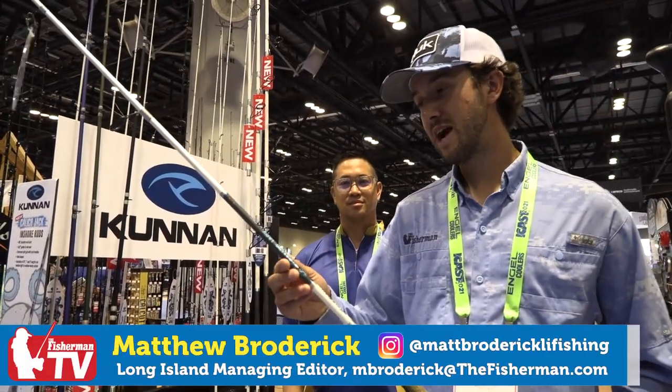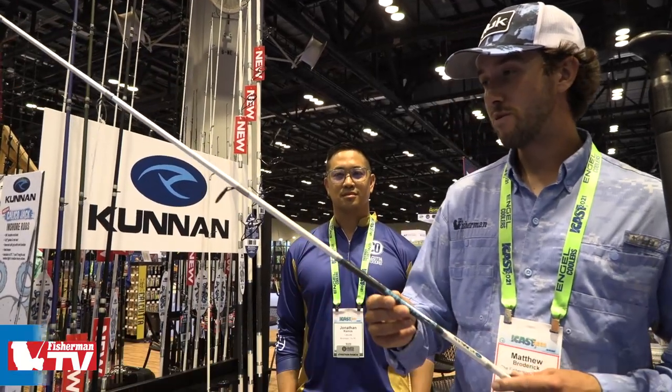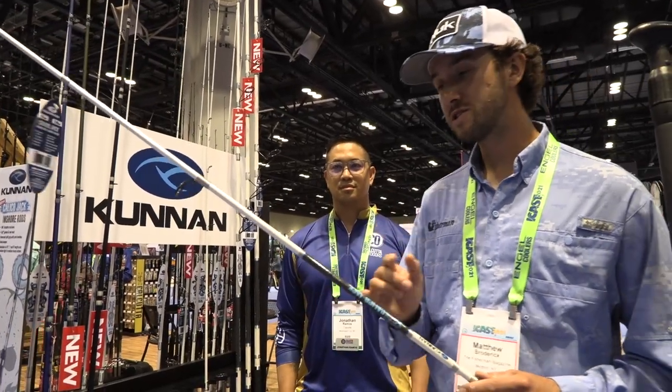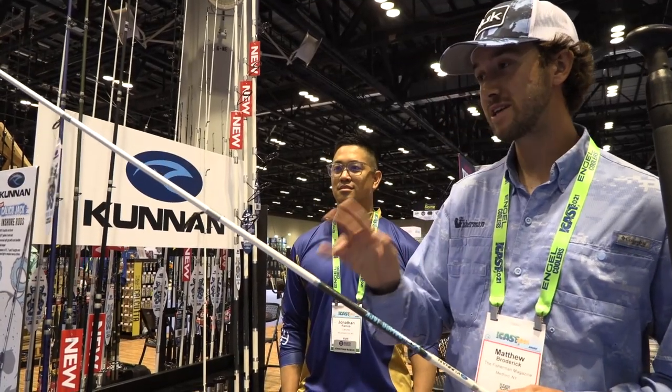Coonan Rocks, Calico Jack series. I picked this up and immediately I thought back bays, northeast region, striped bass, walk-the-dog style lures — this is the perfect action for it.